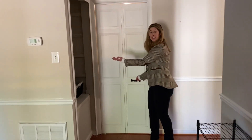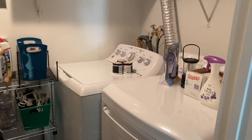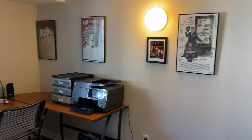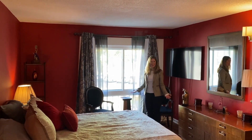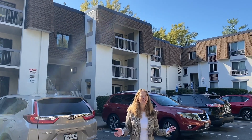This condo has built-in shelves and a full-size washer and dryer. Here's bedroom number one, and here's the large owner's suite, which has a walk-in closet and ensuite bath. The community also offers a pool, tennis courts, and playground.